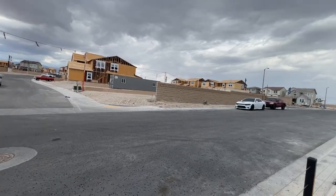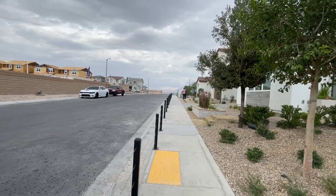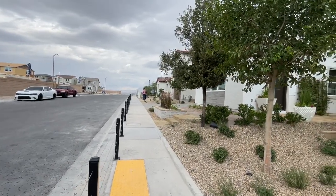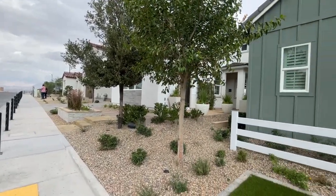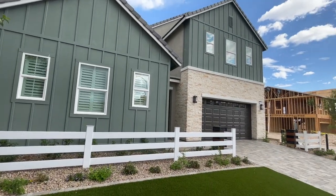Today I'm over in Sky Canyon in a newer community called Valera. It's by Toll Brothers — it's called Valera and Paloma. There are two different collections to choose from. The Paloma is the smaller collection and the Valera is the bigger collection.